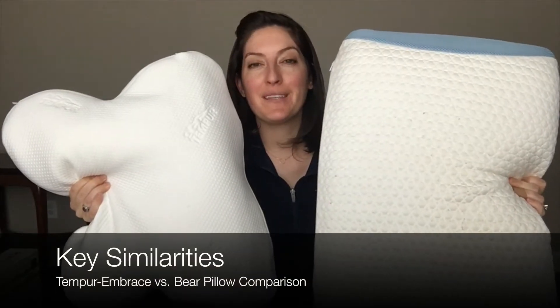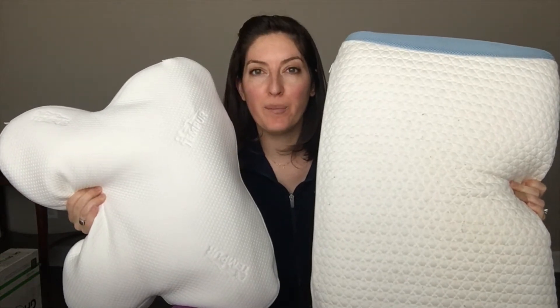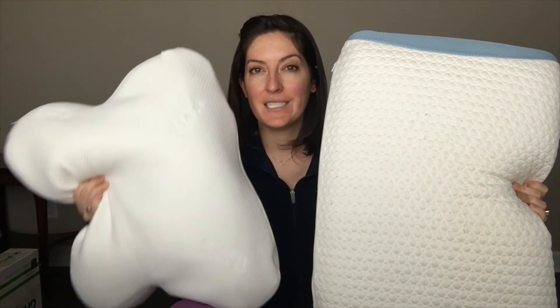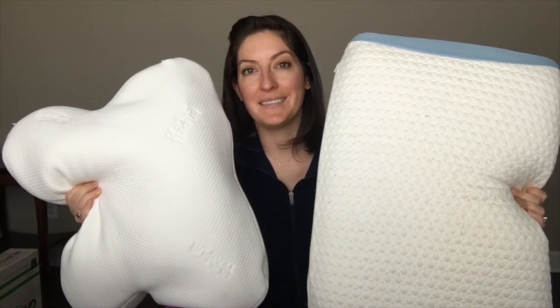I'm going to start with what these two pillows have in common. They're both filled with foam and both have covers that are removable, washable, and dryable. They both have similar height profiles — the Tempur Embrace is 4.7 inches and the Bear pillow is 5 inches. Based on my experience, I think they're both pretty good fits for back and side sleepers.